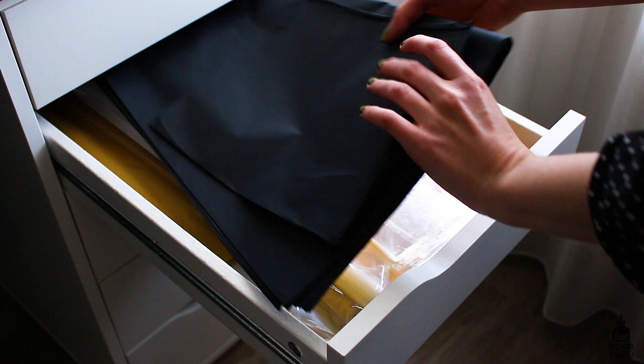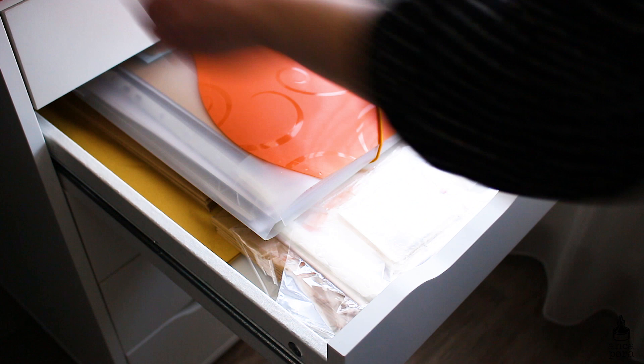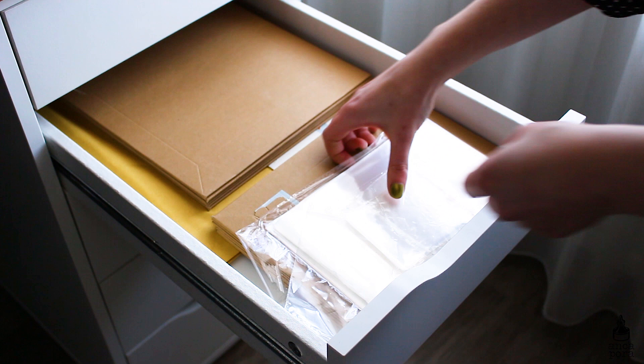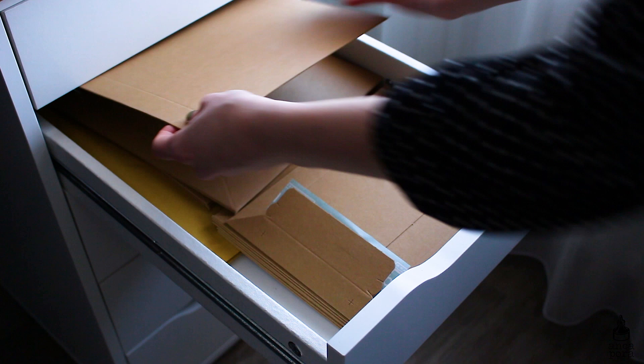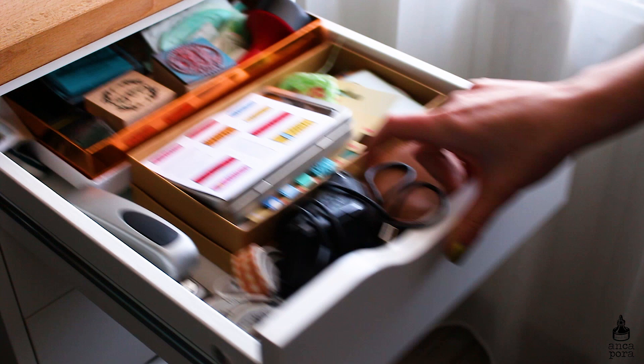The next drawer holds all my packaging stuff for Patreon: silk paper for packages, receipts from the post office, plastic covers for illustrations, and cardboard envelopes I recently got. I'm so happy I got the cardboard envelopes because I used to use just regular cardboard and normal envelopes, but now I don't need the extra cardboard — they work perfectly.